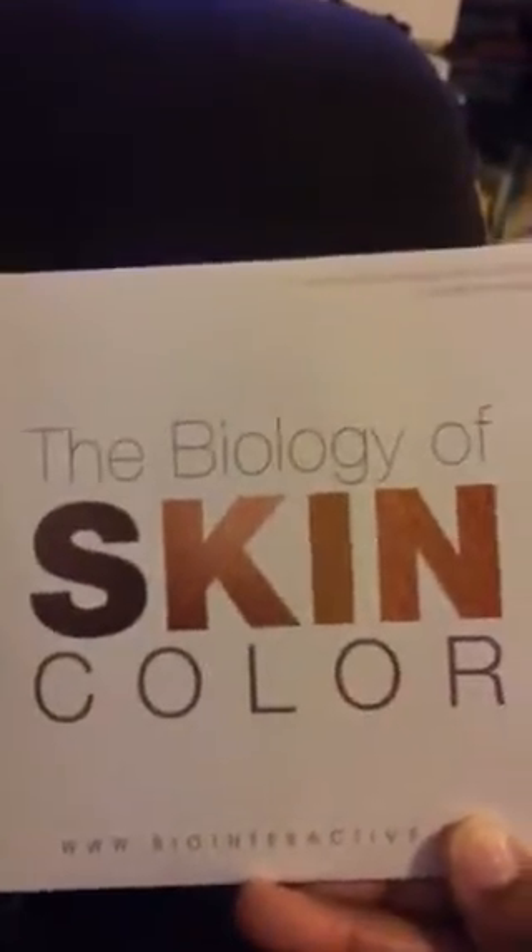Also, 'Popped: The Mysterious Origin of Corn' — that may be kind of fun and interesting. And the last one I got from Howard Hughes Medical Institute was 'The Biology of Skin Color.'